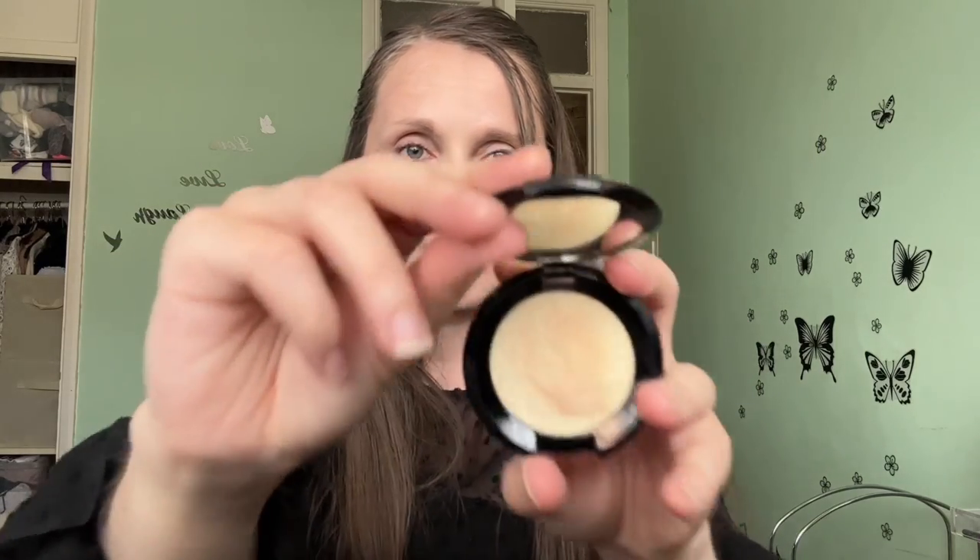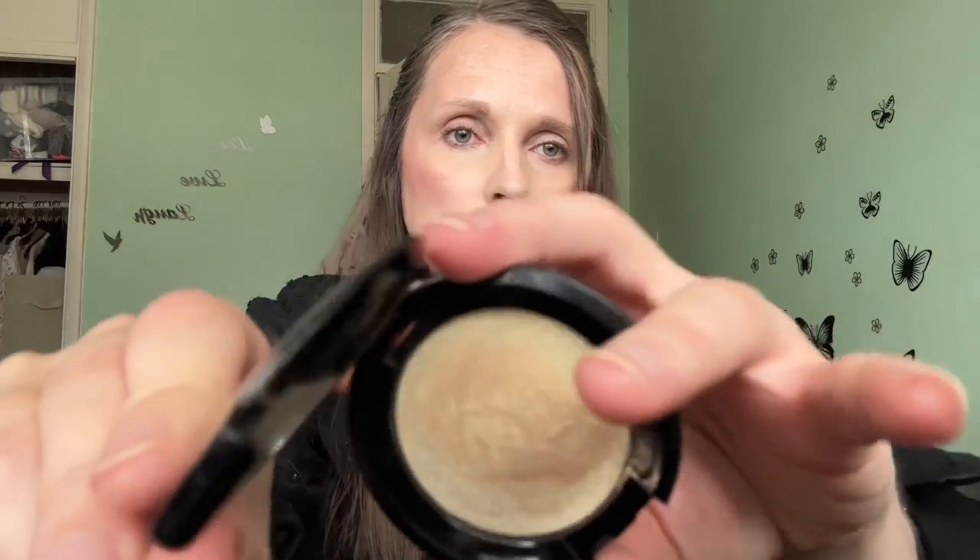I'll show you the product on my arm. The highlighter is by Rituel de Filles — it's a sheer gold shade.